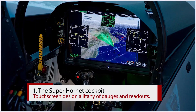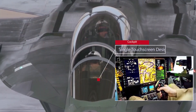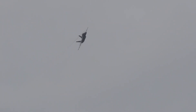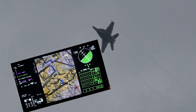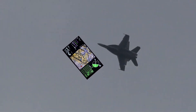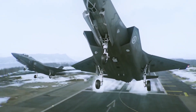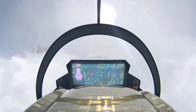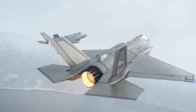The Super Hornet cockpit has undergone a serious overhaul for Block III, incorporating a single touch-screen design in place of a litany of gauges and readouts. The intent behind the streamlining of these screens isn't to reduce the data available to pilots, but rather to help manage it more effectively. Fighter pilots have to glean information from multiple screens and the world around them, fusing it all together to develop a well-rounded concept of the battle space. While flying supercomputers like the F-35 make this process easier, the Block III Super Hornet promises to bridge the gap between fourth-generation jets and computing powerhouses like the F-35.